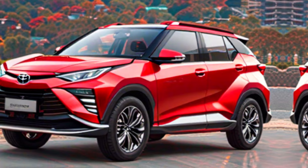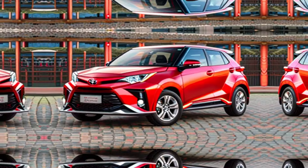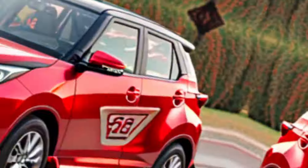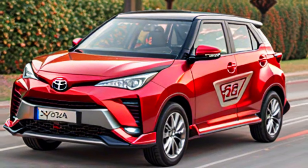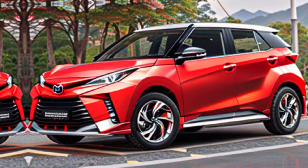Exterior design — the first thing that strikes you about the Ray-Eyes is its head-turning design. It features a bold and aggressive stance with sharp lines and a sculpted body. The front grille is prominent, flanked by sleek LED headlights that give it a modern and sophisticated look.